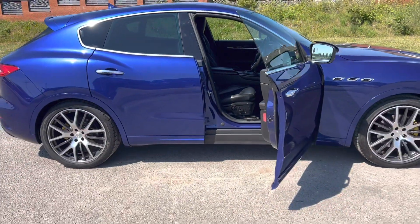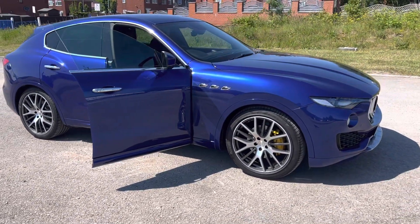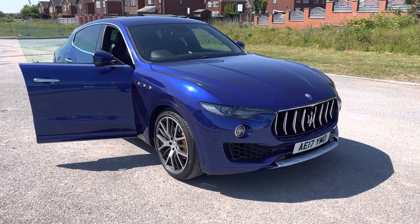Our cars come with a six-month A1 approved warranty. We've also got the six-month breakdown cover. It's a national warranty so you don't have to bring the vehicle back to us, God forbid any faults appear. It just gives you a bit more peace of mind.